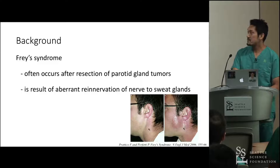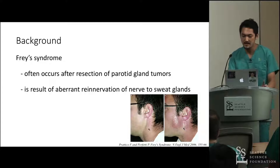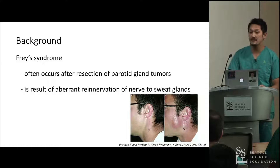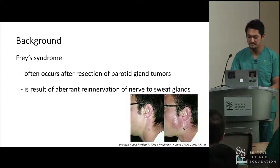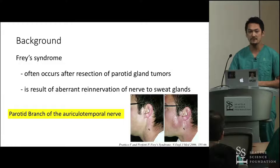With Frey's syndrome, when patients chew or bite, they sweat around the preauricular region or temporal region. This is caused by resection of the parotid branch of the auriculotemporal nerve, or a more proximal part of the auriculotemporal nerve.